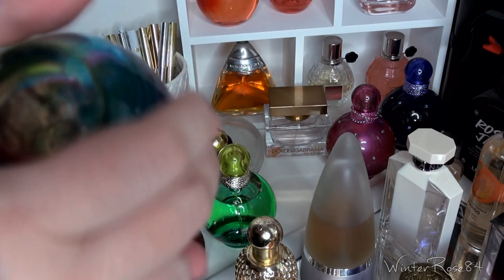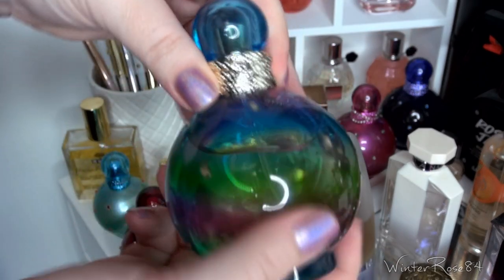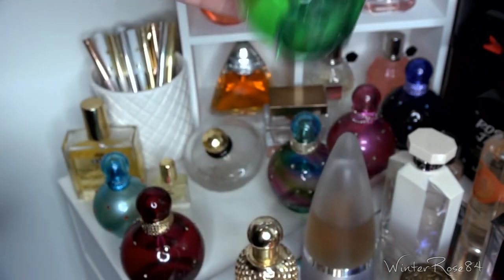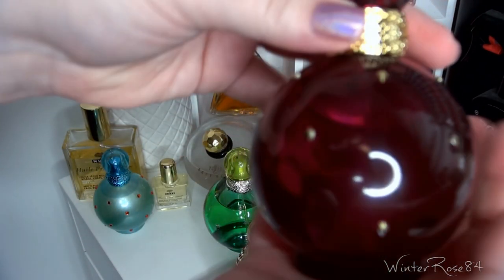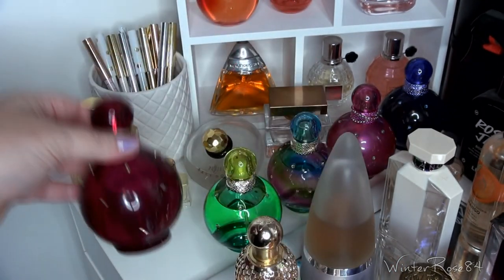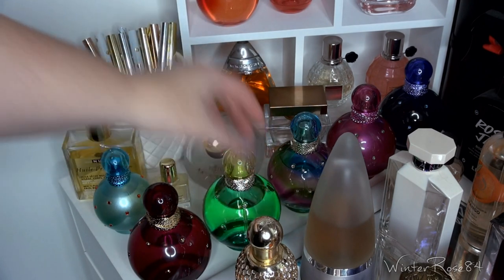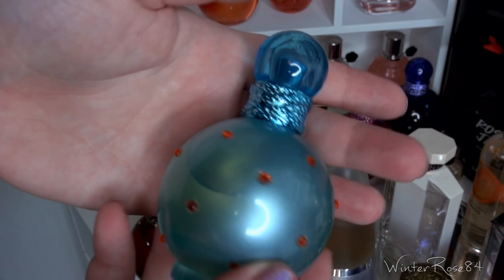Newer to my collection are Festive Fantasy, Island Fantasy, and Fantasy Intense — which I think was released this year or last year and is meant to be a more intense version of the original. There's also a little one hiding here which is Britney Spears Circus Fantasy, another older scent. If you're interested in any of the Britney Spears perfumes, let me know and I could do a review on one or the whole collection.